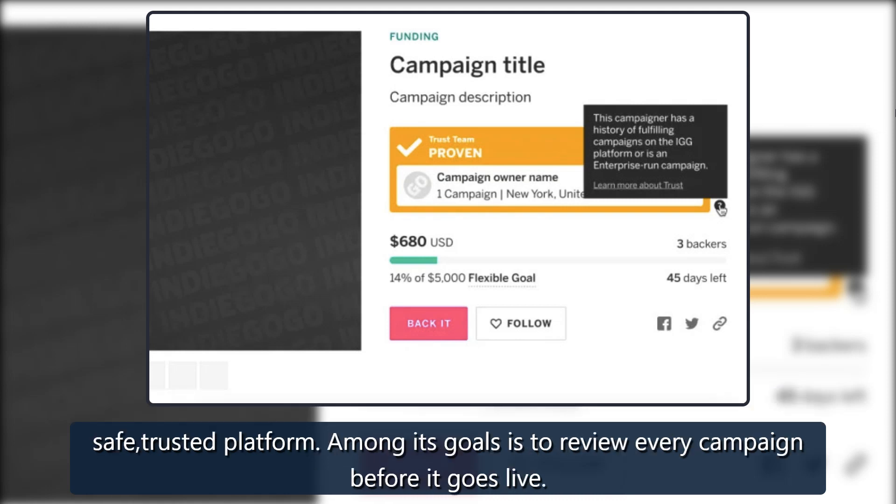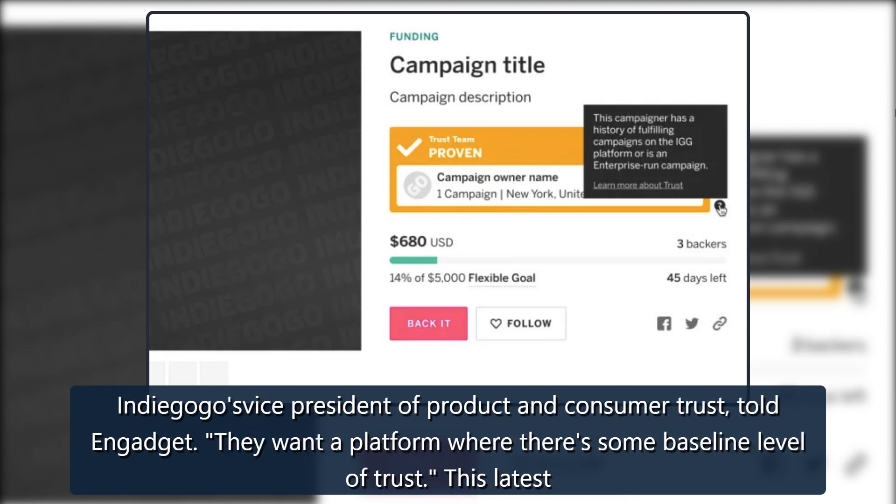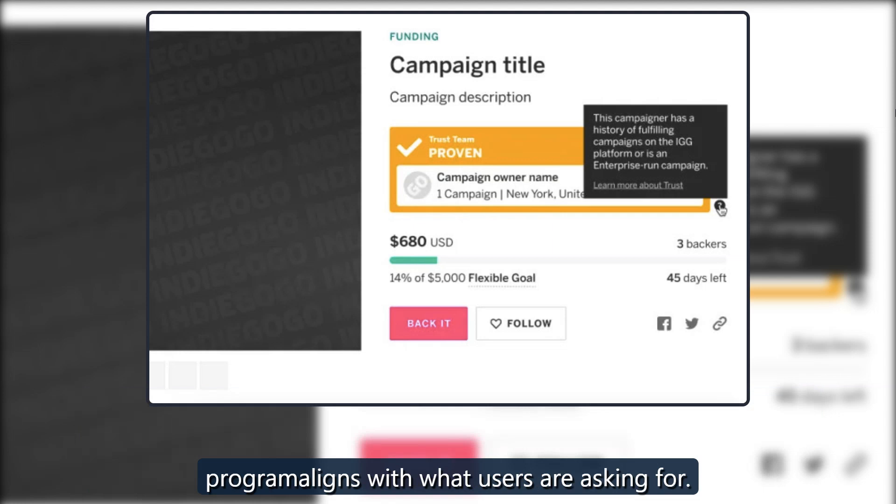Among its goals is to review every campaign before it goes live. At the outset, Indiegogo was an open platform that would allow most kinds of legal campaigns. However, that's not really what backers want, Will Haines, Indiegogo's vice president of product and consumer trust, told Engadget. They want a platform where there's some baseline level of trust. This latest program aligns with what users are asking for.